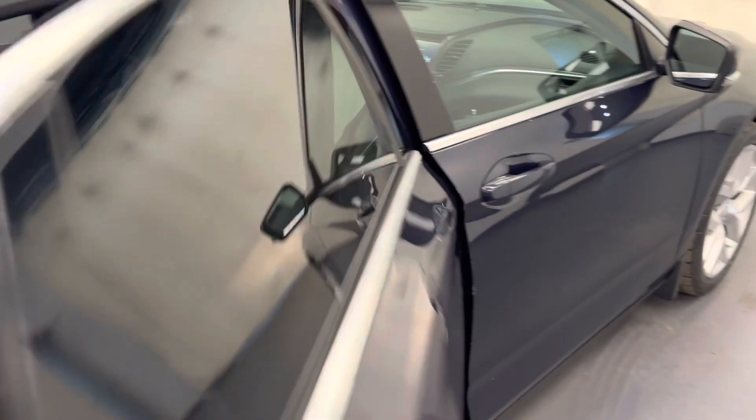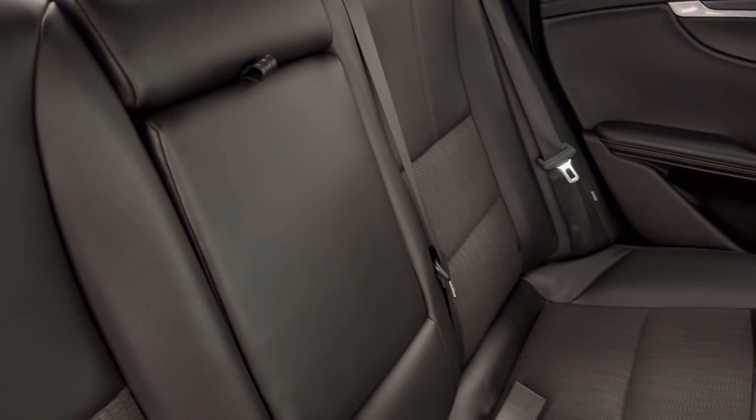Rear options include power windows and a 60/40 split bench seat with center armrest and cup holders. You can fold the seats down for more storage space.